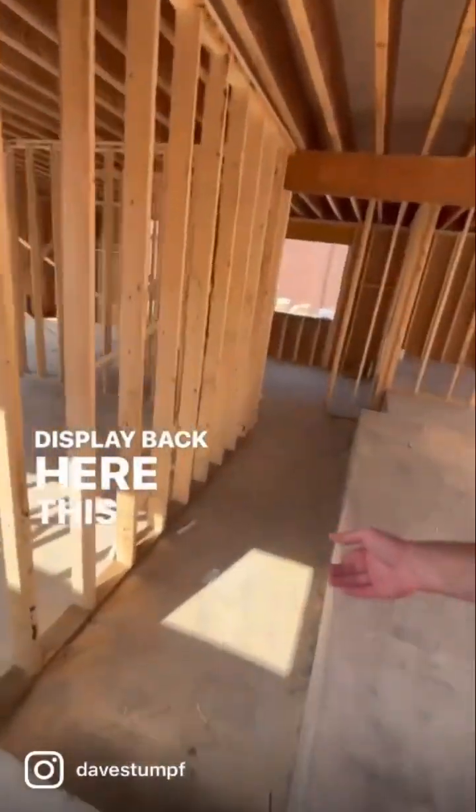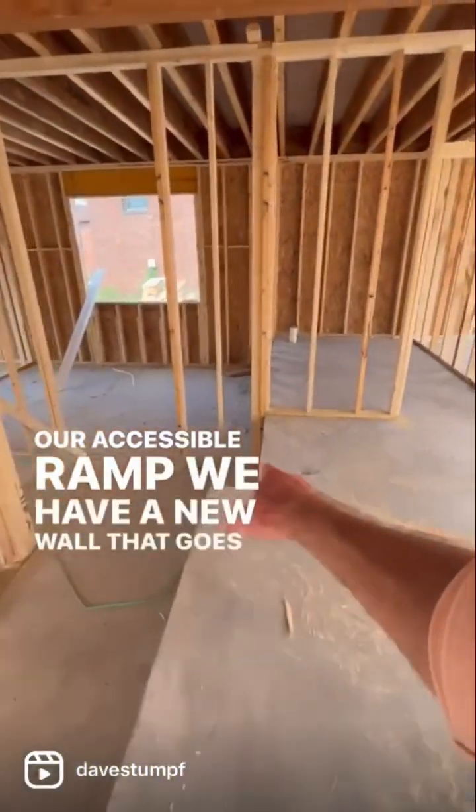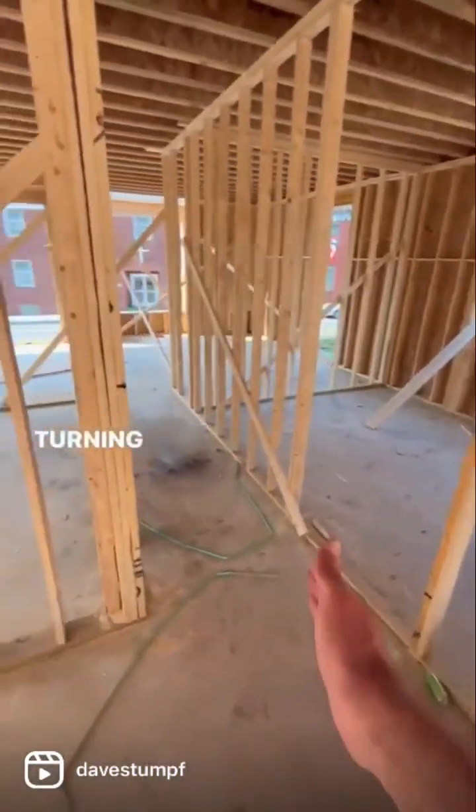Back here — this is interesting — this is our ramp system, our accessible ramp. We'll have a knee wall that goes over here, turning this way.